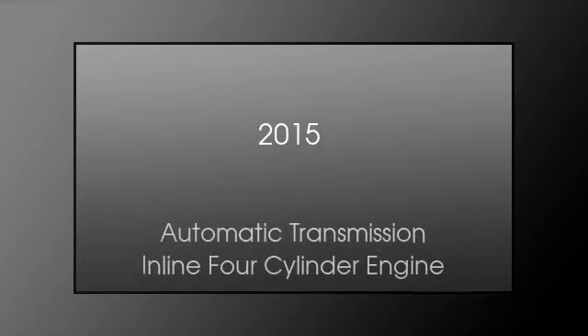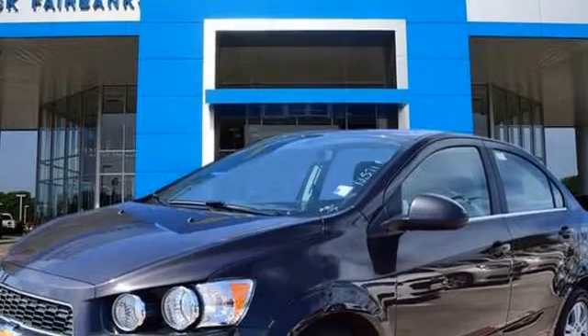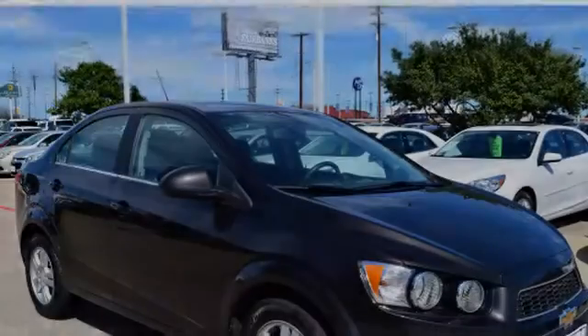This is a 2015 Chevrolet Sonic. This car has an automatic transmission and an inline four-cylinder engine.